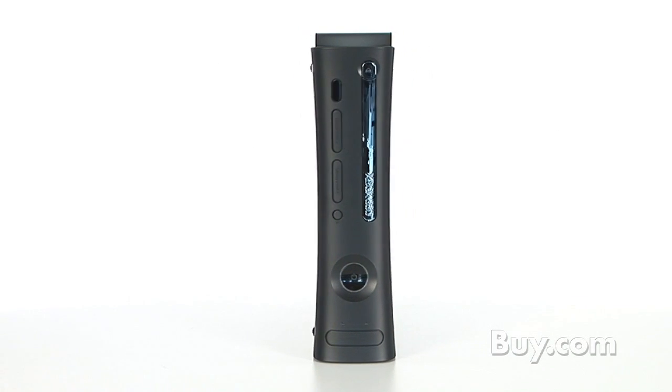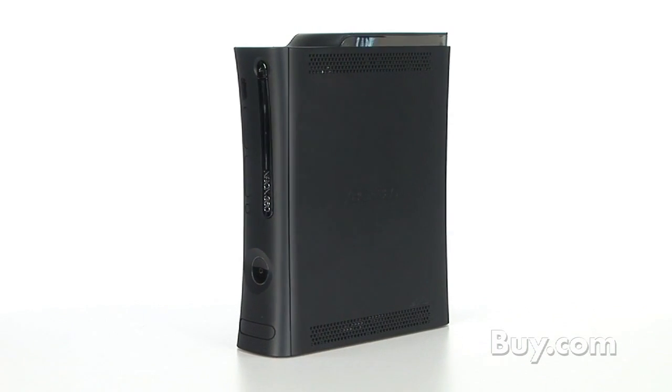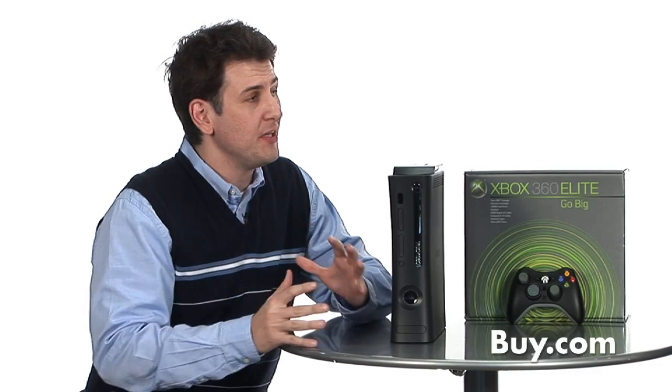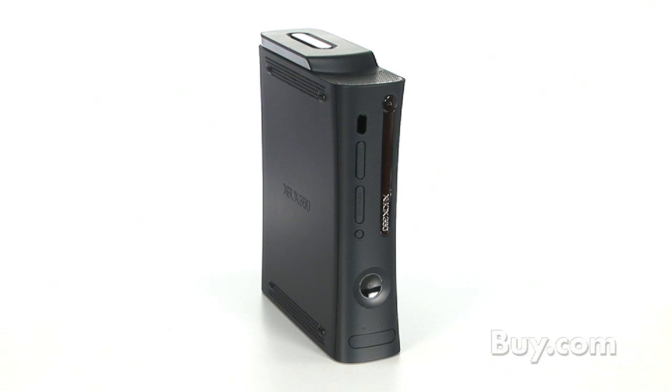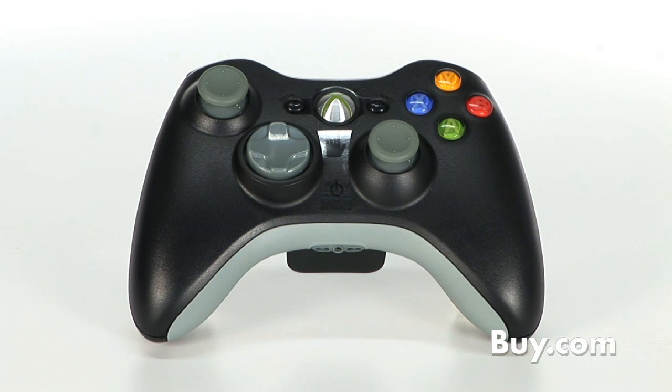The Xbox 360 Elite system really is the high-end system of the Xbox 360 family. It comes with a massive 120 gig hard drive, so you can rip your favorite music, download TV shows, and do a lot of really cool things with the Xbox 360. It also comes in a sleek black finish with an HDMI cable, so it's HD right out of the box, as well as a wireless black controller.